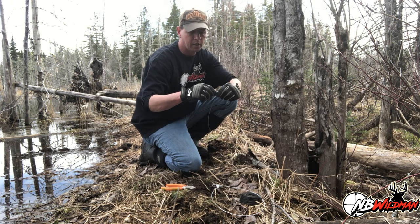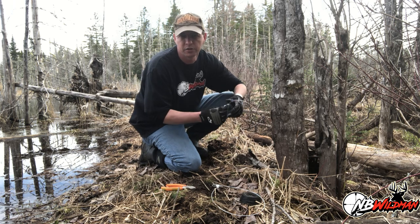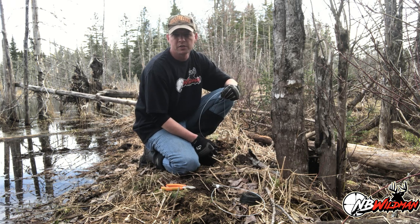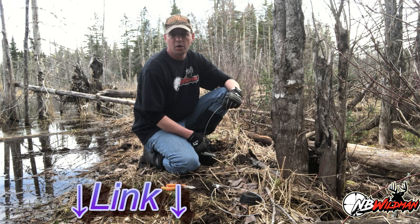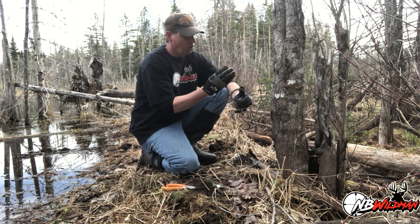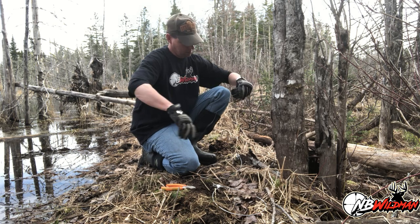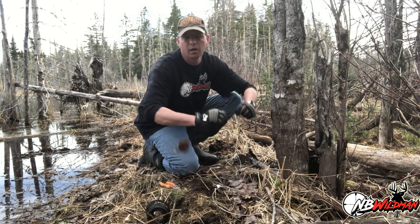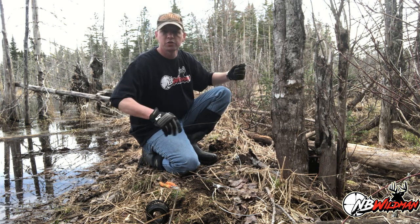I'm going to use one of my regular farm snares here. If you haven't seen the video on how to make these, it's on the channel. If you're into buying your snares, I've put a link in the description to the trapping supply place where you can buy snares, locks, and everything for making these. I'm just going to spool off some wire.